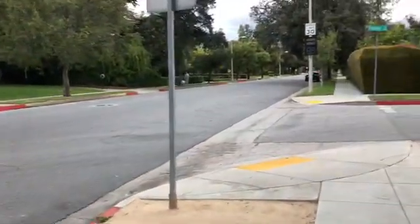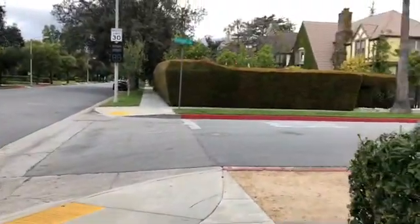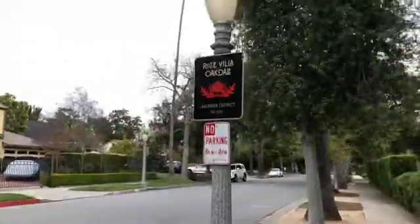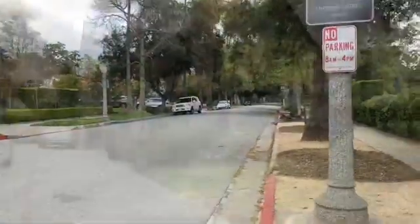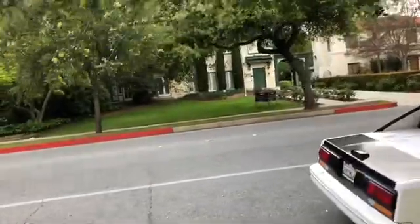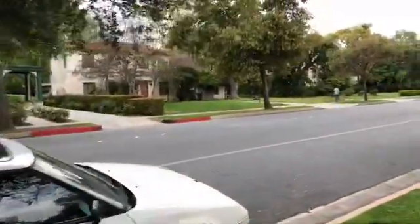Very beautiful neighborhood. Landmark district — that's what it's called. Tudor style, I think. It's another Caltech home. A couple more.